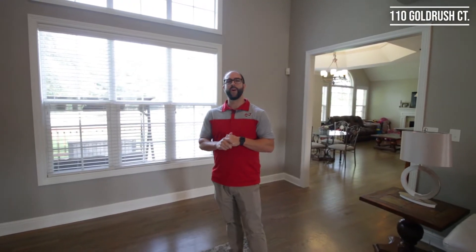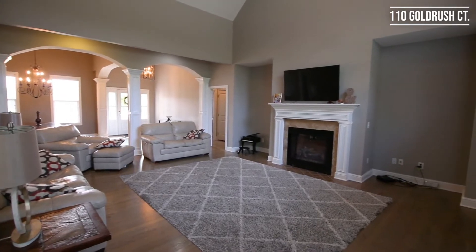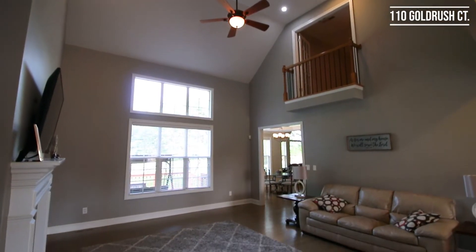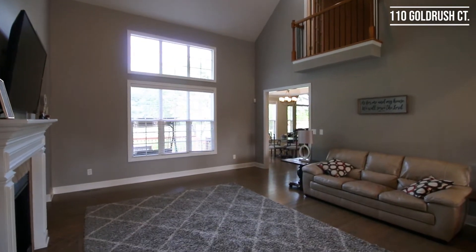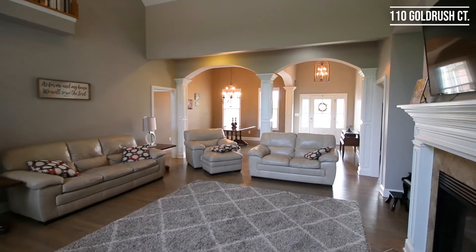As you step inside the doorway here, off the aisleway, you will see this large living room complemented by a nice trim package, hardwood floors, a gas fireplace, and cathedral ceilings. Also large windows to bring in a lot of natural sunlight.